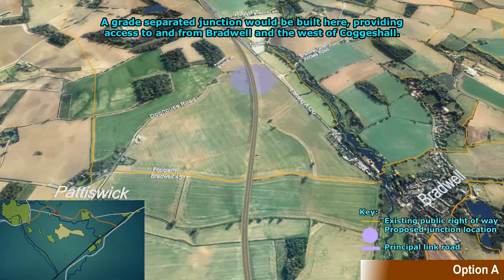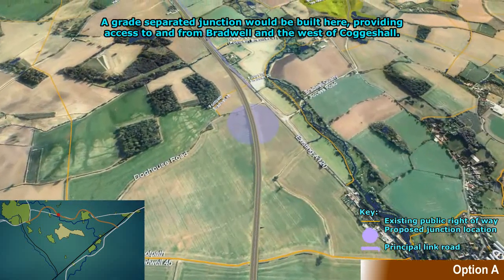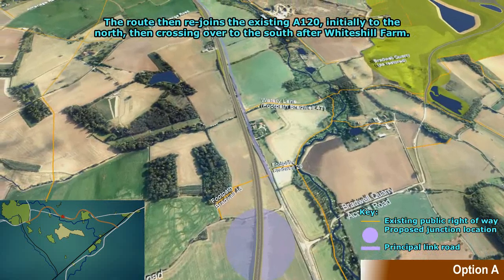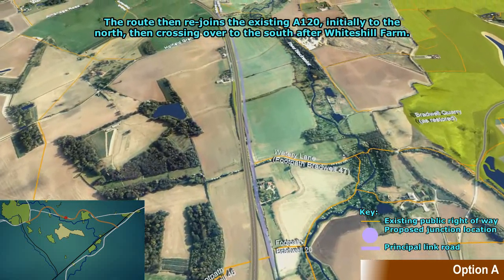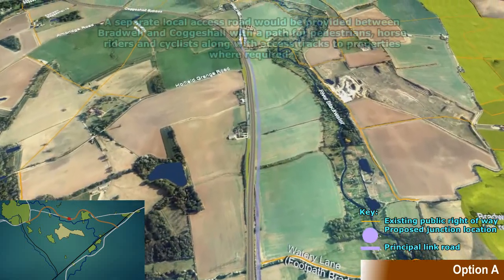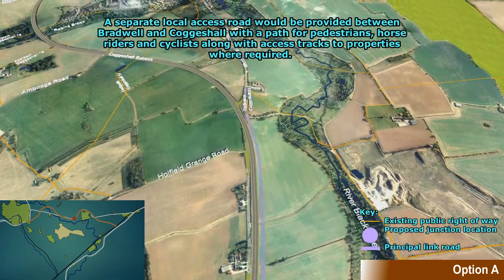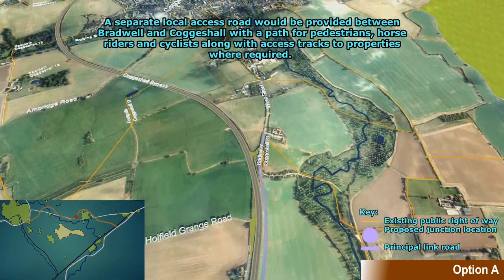A grade separated junction could be built here, providing access to and from Bradwell and the west of Coggeshall. The route then rejoins the existing A120 initially to the north, then crossing over to the south after Whitesill Farm. A separate local access road would be provided between Bradwell and Coggeshall, with a path for pedestrians, horse riders and cyclists, along with access tracks to properties where required.